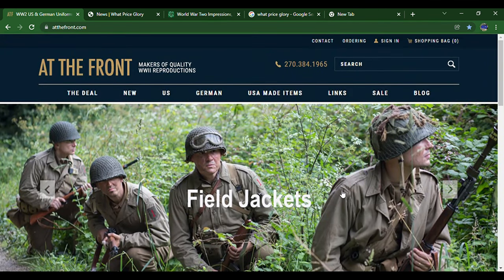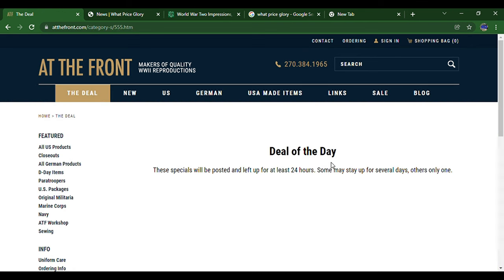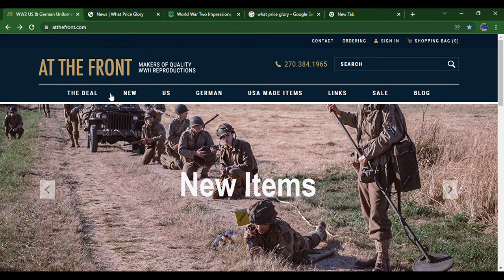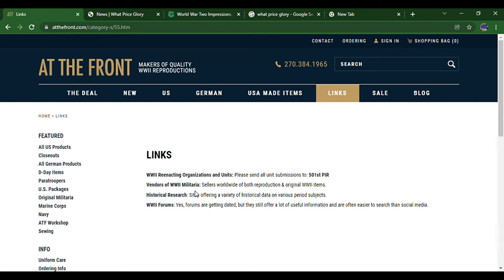You can sign in and make an account — it's free — so you can have a wish list, save items you want to get eventually, and keep track of your orders a lot better. I recommend doing that if you plan on ordering a lot. Every now and then they have a deal of the day, lasting at least 24 hours — could be a jacket, suspenders, something like that. That's actually how I got my German helmet; it went on sale.